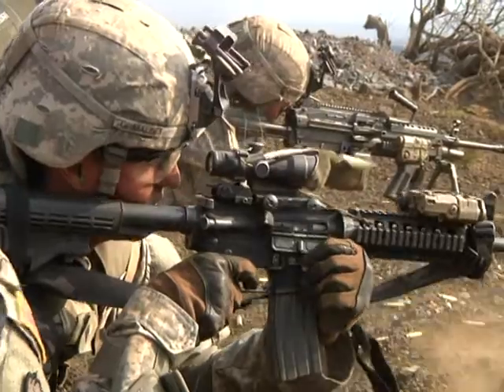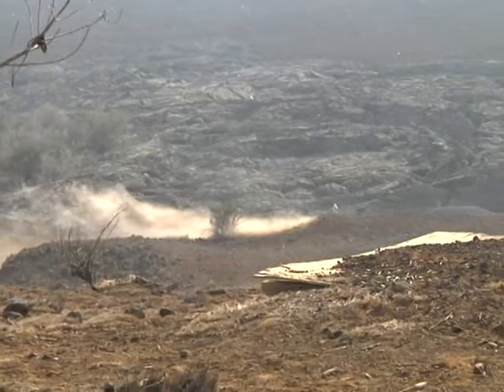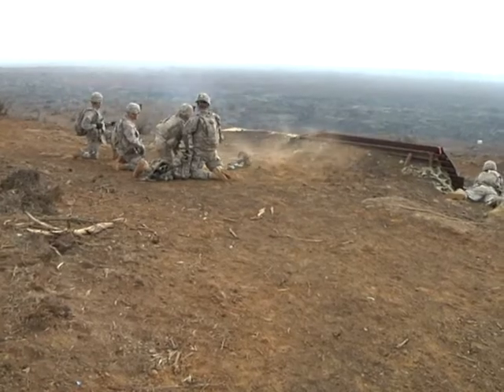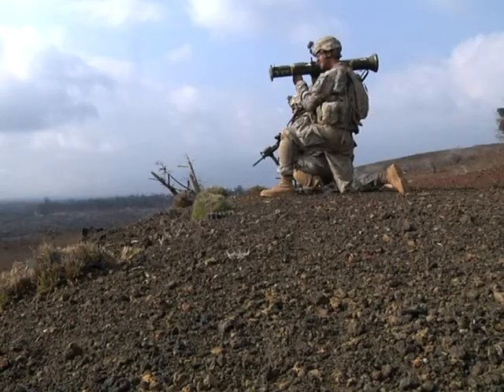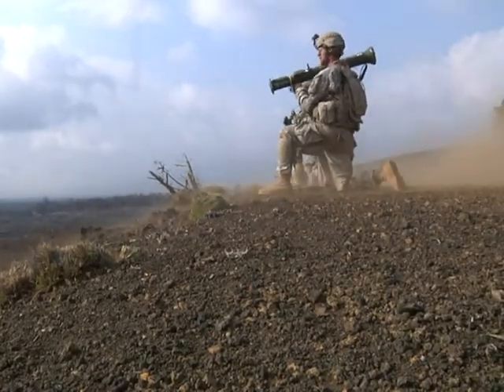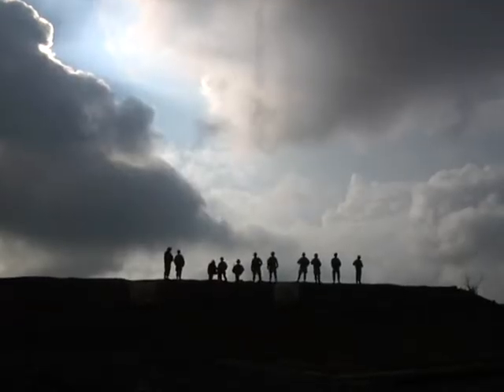The soldiers secure the stronghold and get in position for a simulated counterattack, finishing a full-scale attack that gave the soldiers a chance to work together as a well-oiled machine. Tech Sergeant Michael Jackson, Pohokaloa Training Area, Hawaii.